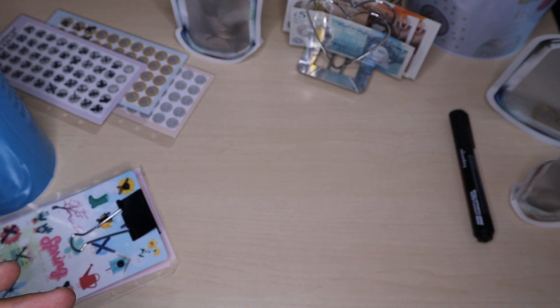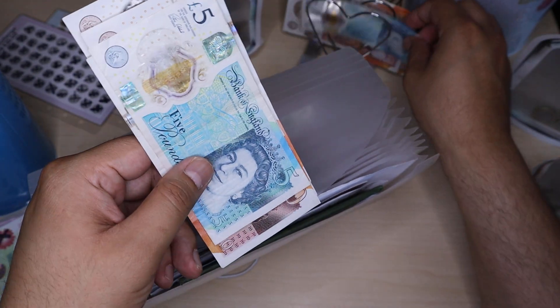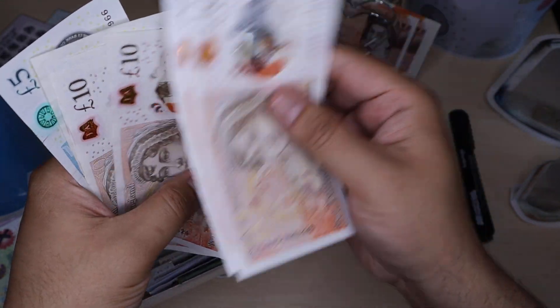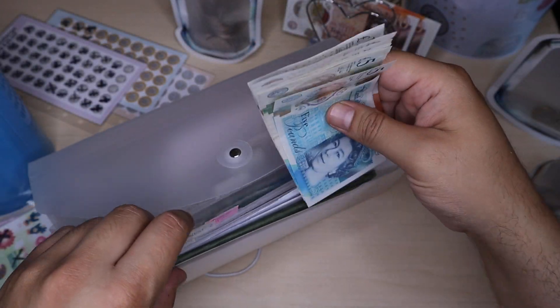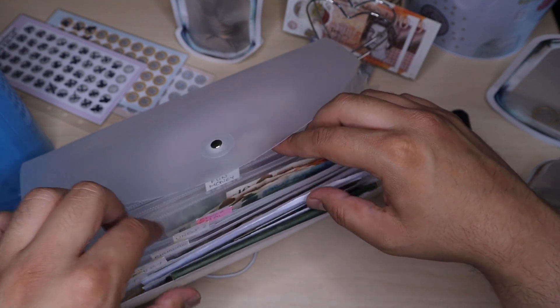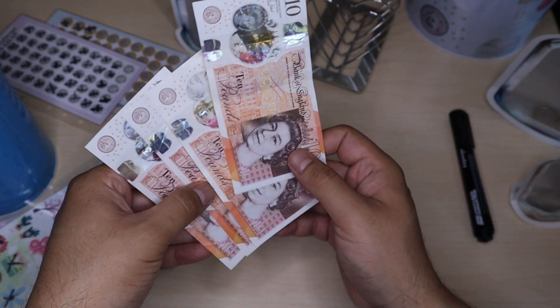So five pound I'm going to put into my fiver challenge over here. Now I've got £10, £20, £30, £40, £50, £60 in there. So that will then leave me with £40 to put into my challenge.